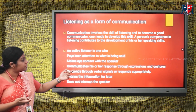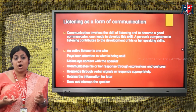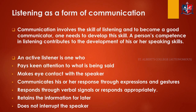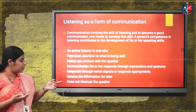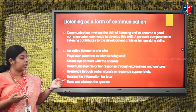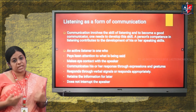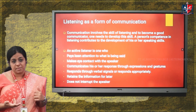The third characteristic is being able to communicate responses through expressions and gestures — nodding or sending non-verbal cues to convey active participation. The fourth is responding through verbal signals, such as saying 'uh-huh' or 'okay,' which helps in responding effectively. The fifth is retaining the information for later — listening attentively and trying to recall and retain that information is very essential.